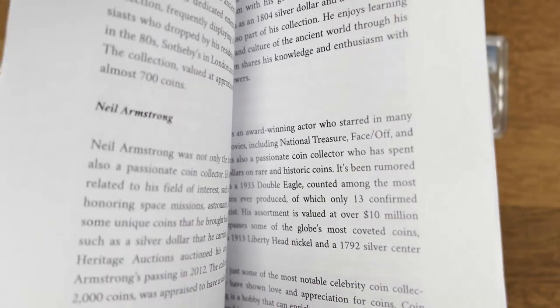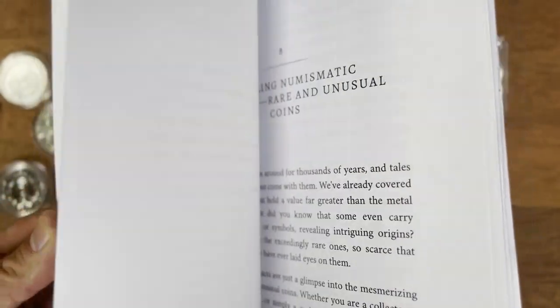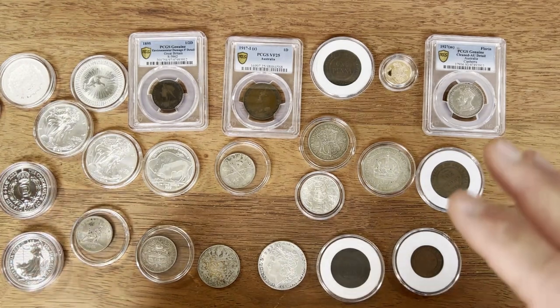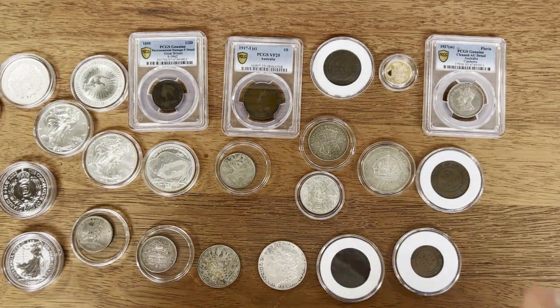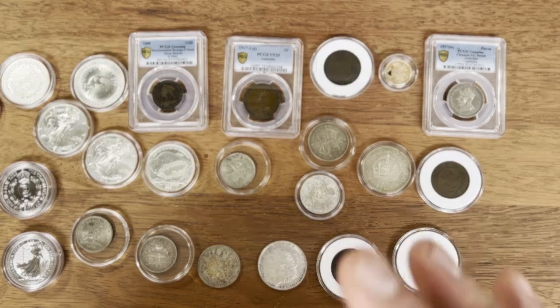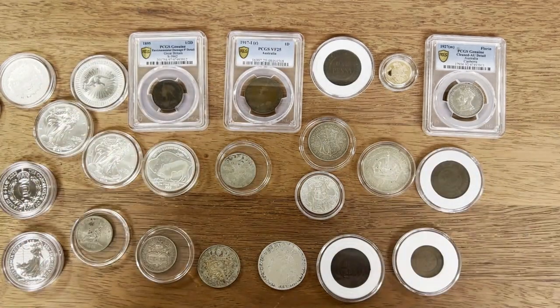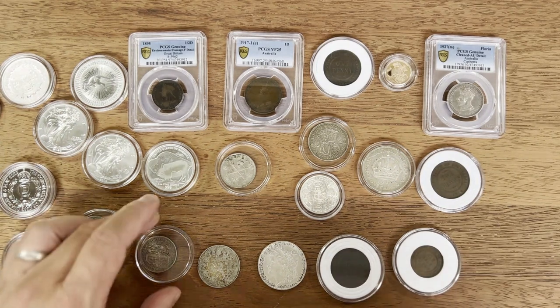It's around 170 pages with a lot of good information around coin collecting. I've got a link down below to the Amazon page where the book is, so if you're interested in purchasing it, the link is just down below.